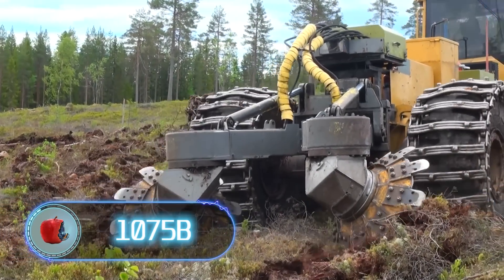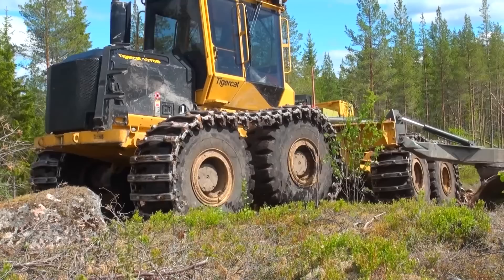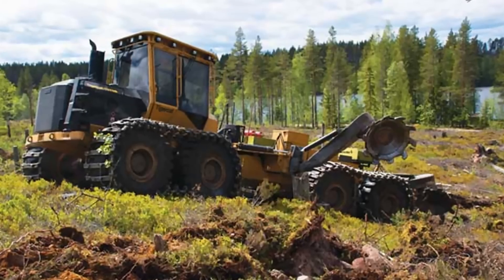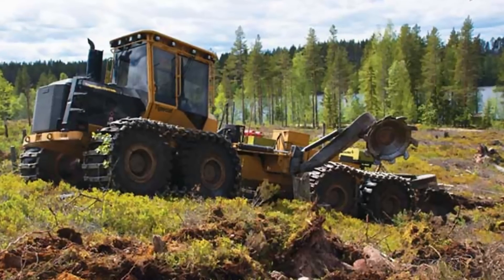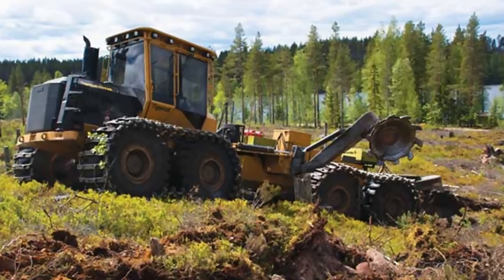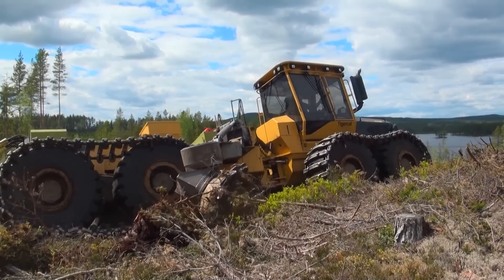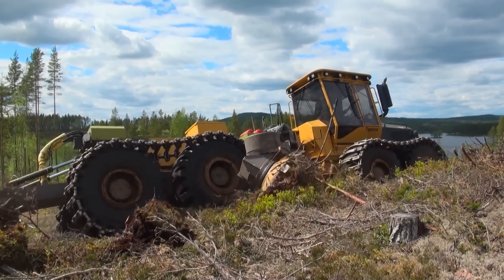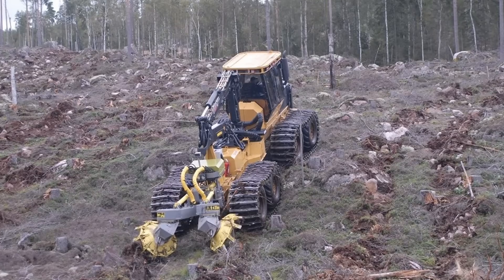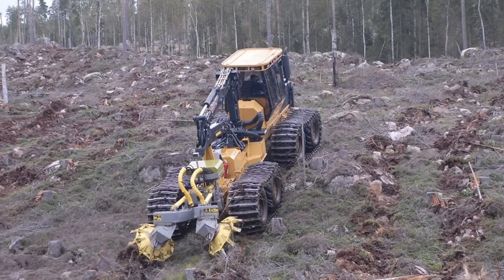The TigerCat 1075B Scarifier is a great example of a machine that can work in the toughest environments. This highly specialized equipment is designed for land clearing and preparation work — it can quickly and efficiently remove vegetation, stumps, rocks, and other obstacles from the ground, making it easy to prepare the area for construction or other purposes. With a total weight of 22 tons and a ground clearance of 24 inches, it can easily traverse rough terrain. The Scarifier is very flexible and can work in the forest, removing trees up to 16 inches in diameter without having to move the machine.